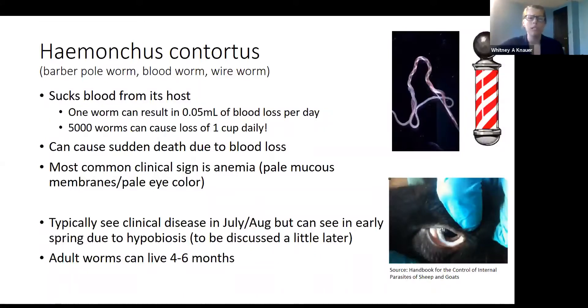We typically see clinical disease in July and August, but we can see it earlier in the year due to a phenomenon called hypobiosis, which we'll talk about in a few slides. Adult worms can live quite a while in the animal, so even animals that don't seem terrible at the end of summer can still have disease caused by hypobiosis into November or December.